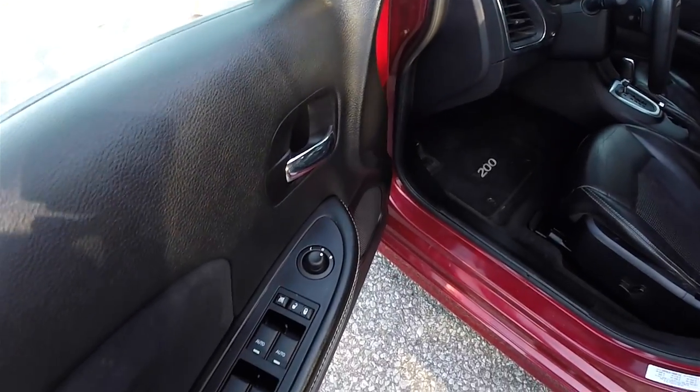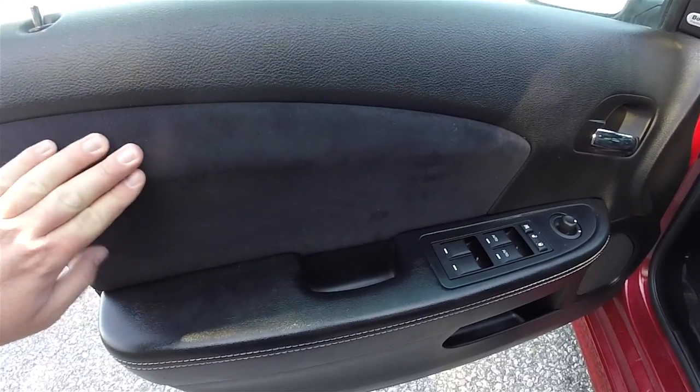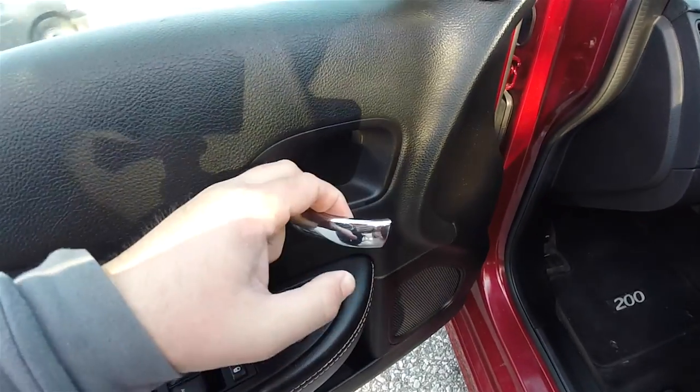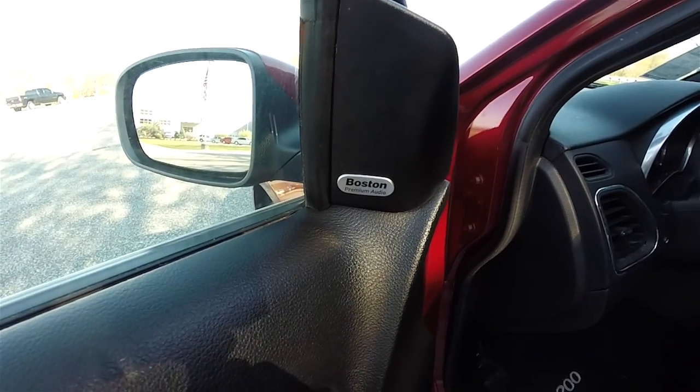Taking a look inside, we have power heated mirrors, power windows and power door locks. The preferred suede accents on the door panels with satin silver stitching and chrome door pulls. This vehicle is also equipped with the Boston premium audio system.